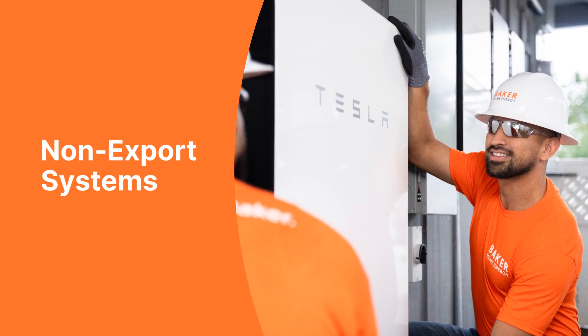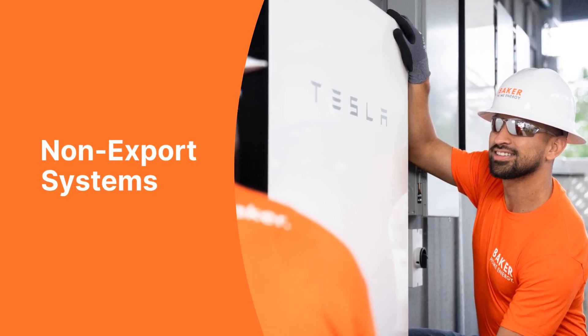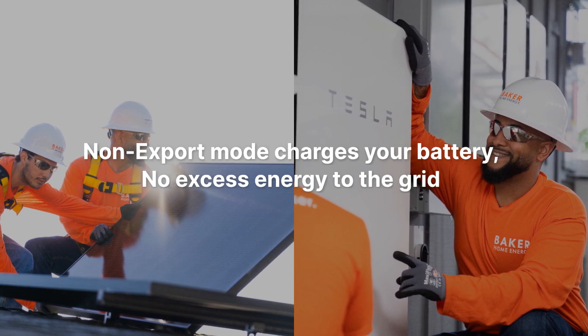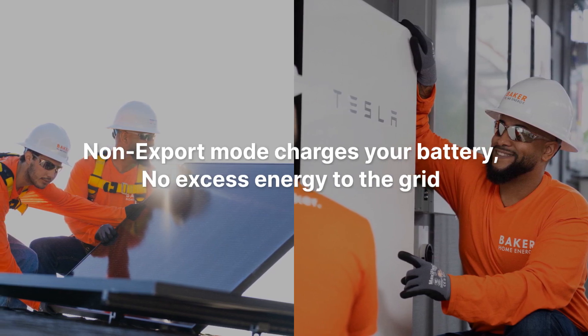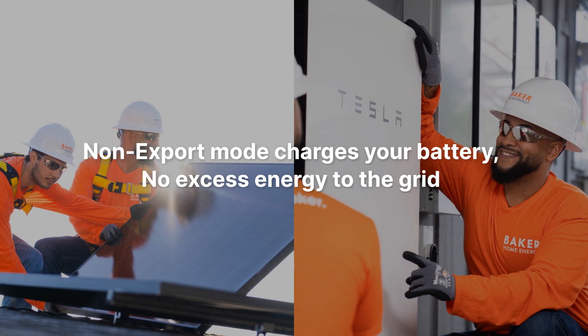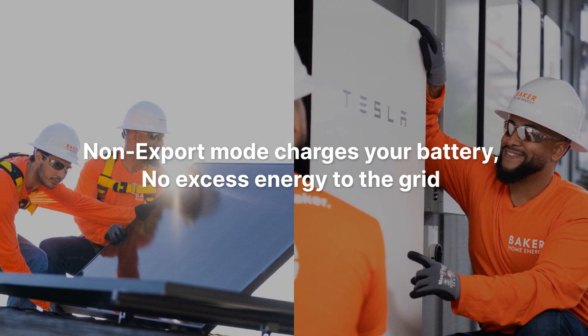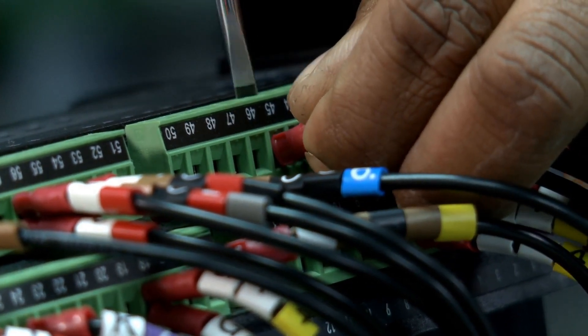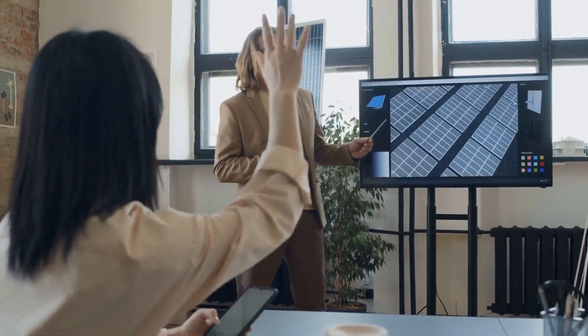The solution? Non-export systems. A non-export system basically means you can add as much new solar as you want, Tereso said. By pairing new panels with a battery set to non-export mode, the energy charges your battery for later use without sending excess back to the grid. However, integrating these systems is complex. It's very important to choose the right solar installer to design an effective system, manage the intricate electrical work, and navigate the application process with the power company.